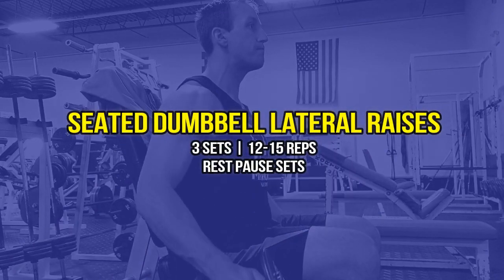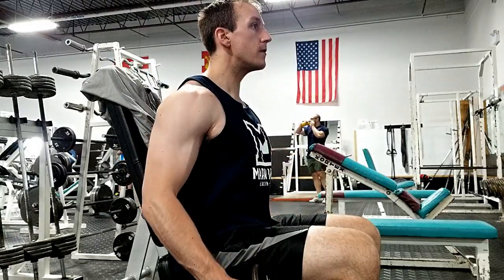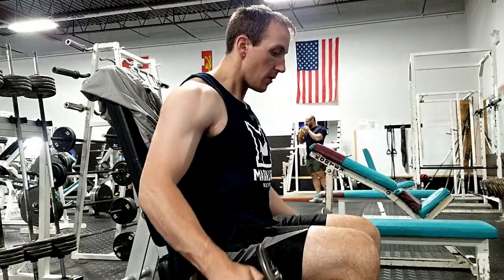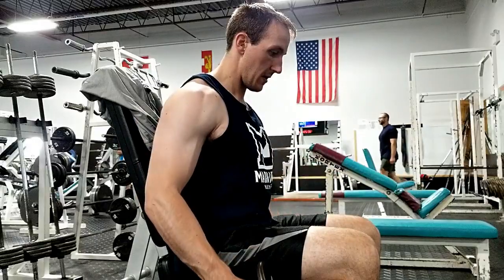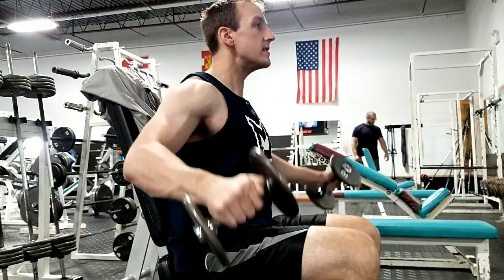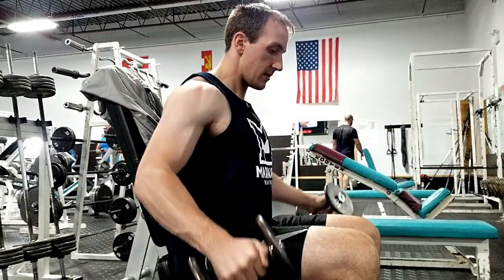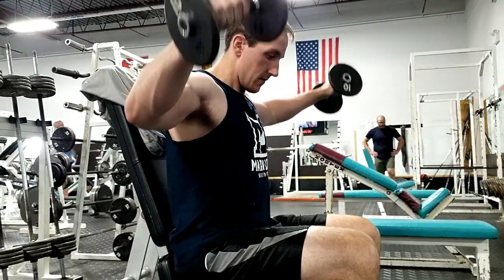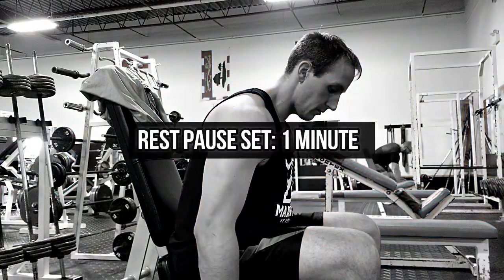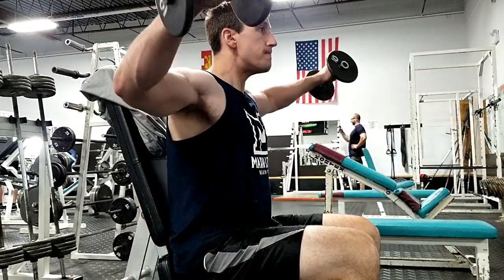Next I moved into seated dumbbell lateral raises. I love doing these seated because it takes any cheating out of the movement and places all the tension directly on your side delts. I did three sets of 12 to 15 reps, and did a rest-pause at the end, basically just kept going until I couldn't anymore. This is great for muscles like the side delts that are smaller and recover much quicker than something like the quads. Lateral raises, no matter the variation, should definitely be a staple in your shoulder training. Wide, full delts improve your physique by creating a more defined V-taper, and it can even be noticeable when wearing a shirt.